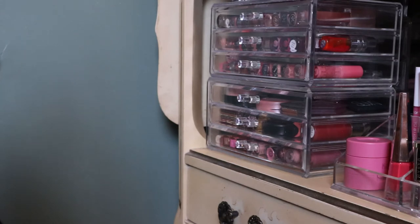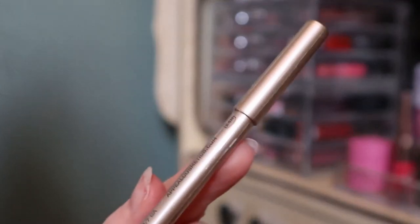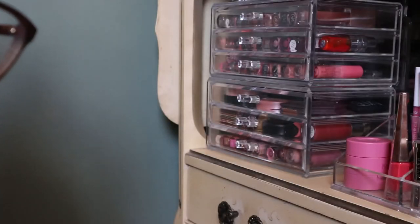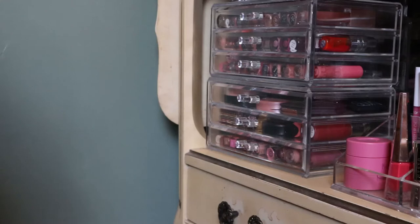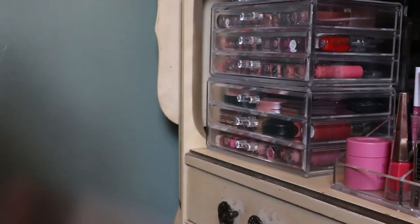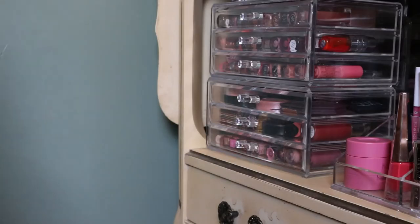This one from BoxyCharm is still in the plastic - it's a gel liner from Appeal in the shade Mood. I also have one from Vintage Cosmetics in Mocha and one from Real Her in I Am Loved, which I believe goes with a liquid lipstick - it's one of those vampy shades. That's all for lip liners.